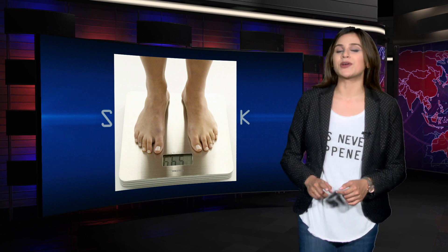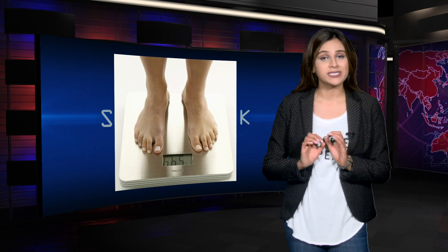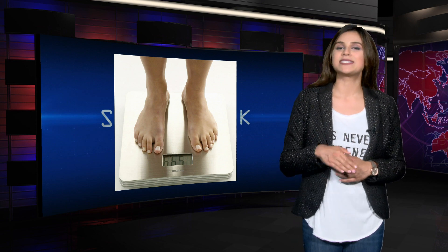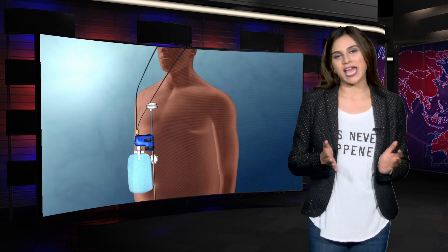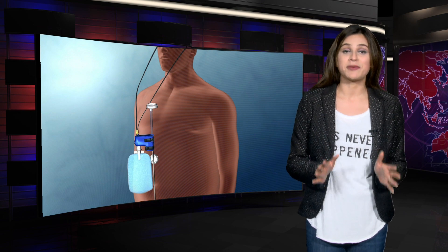So what if I told you there is an FDA-approved stomach pump that drains stomach contents into the toilet? Sounds strange and risky, but it's become a reality.